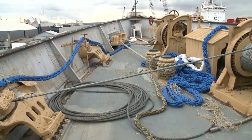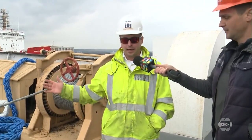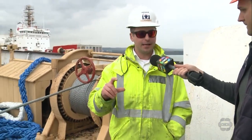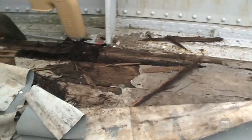We're here at the front of the ship on the promenade deck. Ted, this is one of the main areas that are going to be reconstructed, right? That's right. So we're going to be replacing all the wood on the promenade deck. This is all two-and-a-half-inch thick Douglas fir timbers, and over time they've just deteriorated because of water damage, so all of this will be replaced.